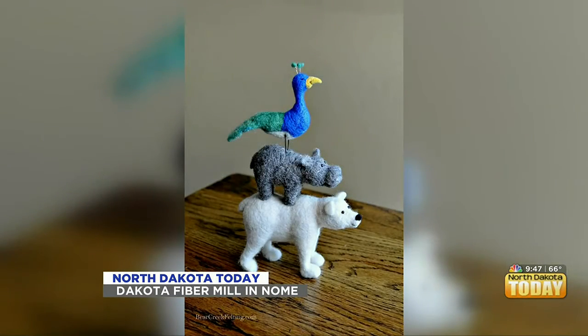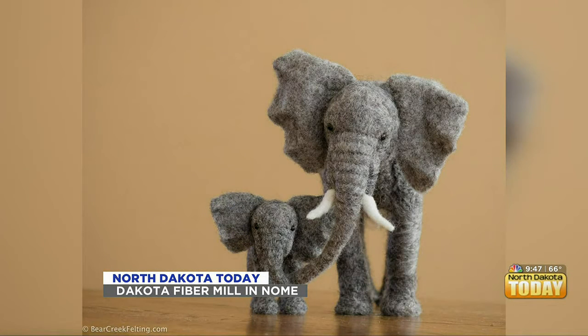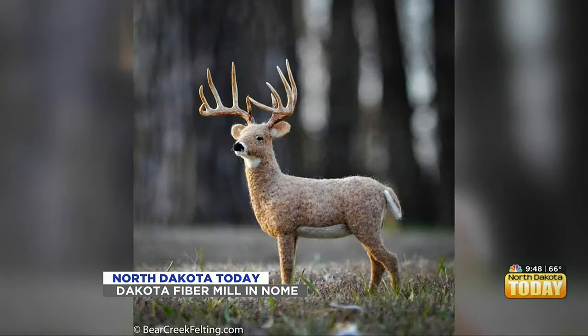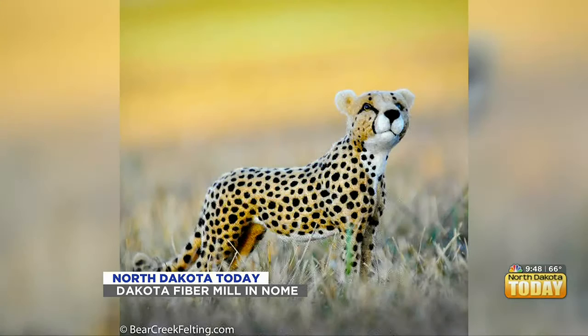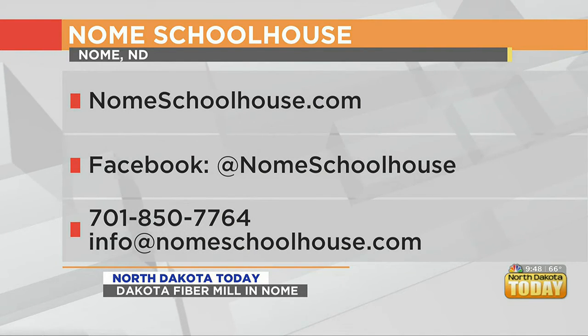You do hold classes there — how often? Classes, retreats — you can make your own class, you can make your own retreat. You can just come and stay. We just had a group of knitting gals that came and stayed for six days, took over one of the classrooms, and just knit and did their thing. We teach several different things and you can design what you want to learn — we'll put that together for you. The website is gnomeschoolhouse.com.